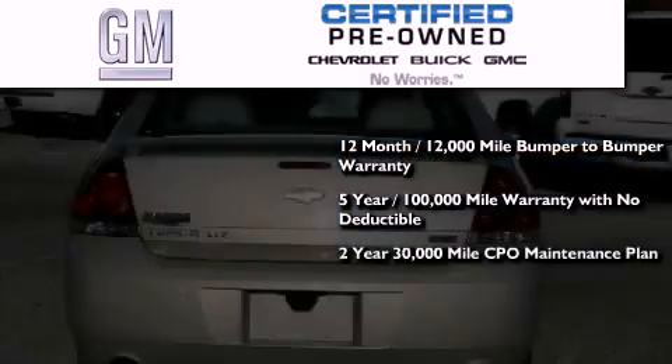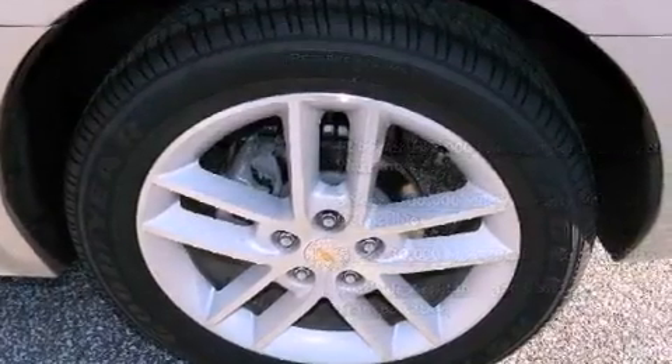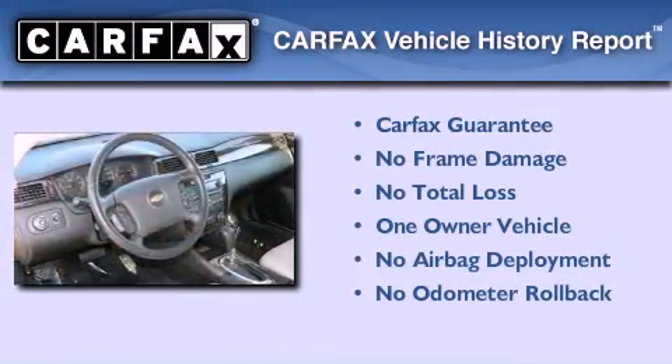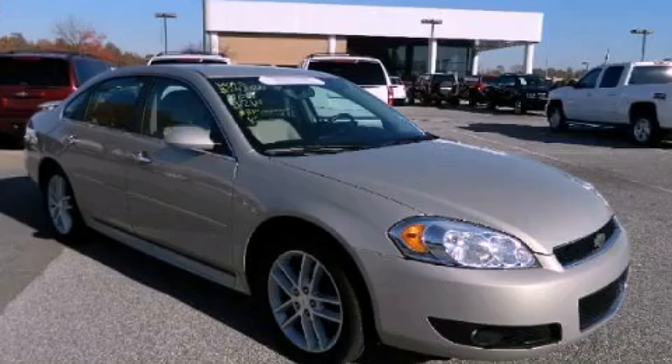A 2-year, 30,000-mile standard CPO maintenance plan, plus roadside assistance and courtesy transportation. This Chevrolet has had only one owner and it qualifies for the Carfax buyback guarantee. Call now to find out how you can own this breathtaking automobile.